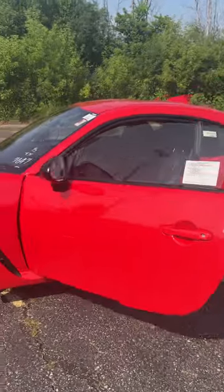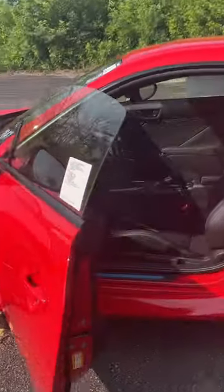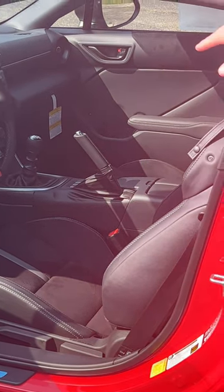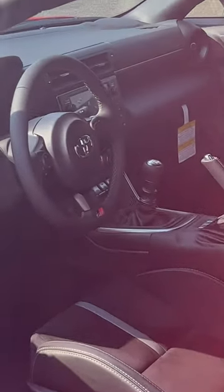Let's take a look inside and see what this bad boy has to offer for you today. Three pedals — that means it's a manual, so you've got to make sure that you know how to drive that. Six speed in the center as well, and the parking brake is there.